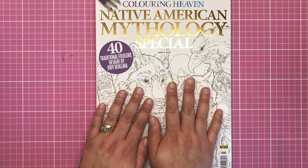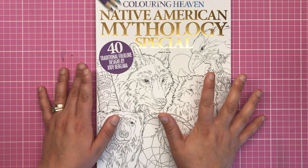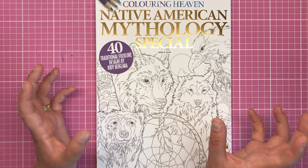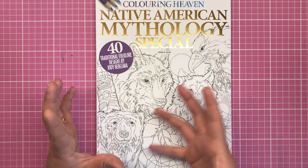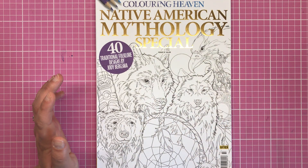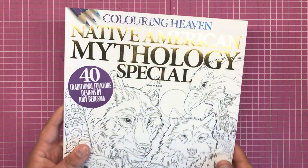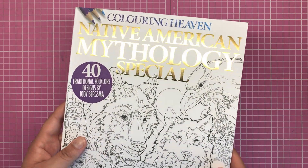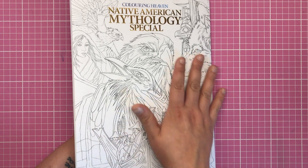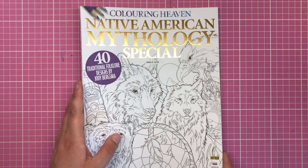From the cover you can see this is going to be full of animals, so if you're an animal lover and you love colouring animals this is going to be perfect for you — specifically these wild Native American emblems: the wolves, the bears, the eagles, etc. As with all Colouring Heaven issues we have the beautiful gold foiling to the title, and the front and back cover is completely colourable. It's all matte, not glossy, so you can colour it with markers, pencils, whatever you like.